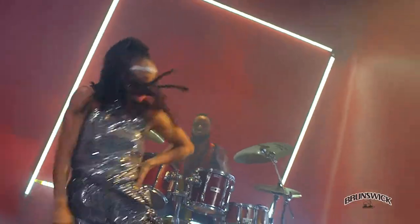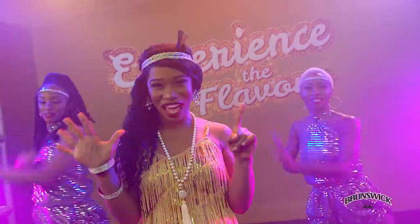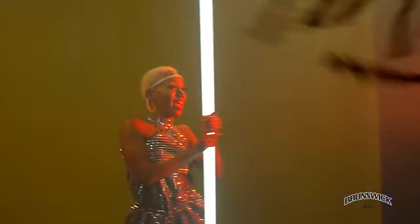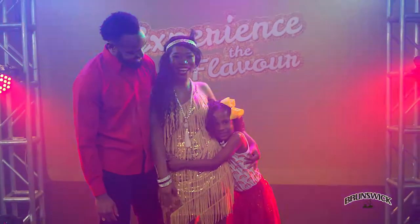Experience the flavors of Brunswick tuna! So there you have it, our six amazing flavors! If you're looking for a tasty meal that's ready in minutes, you have to try Brunswick flavored tunas! It's quick, tasty, and my daughter Kaylee loves it!